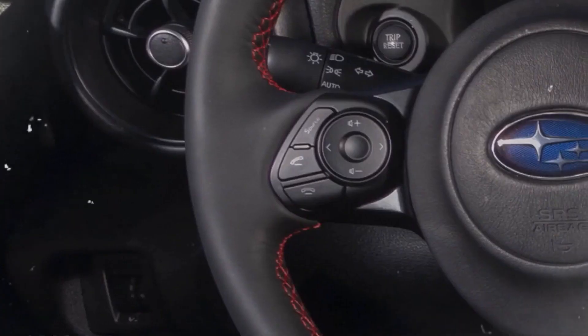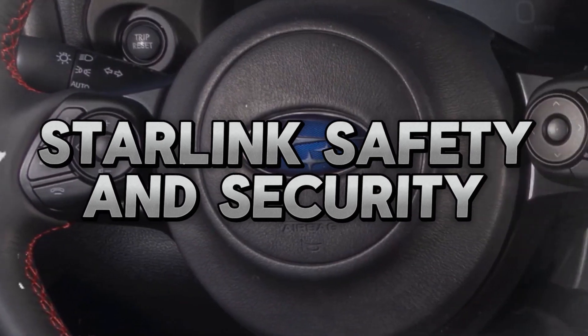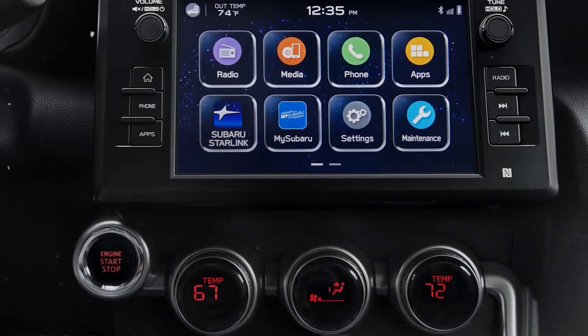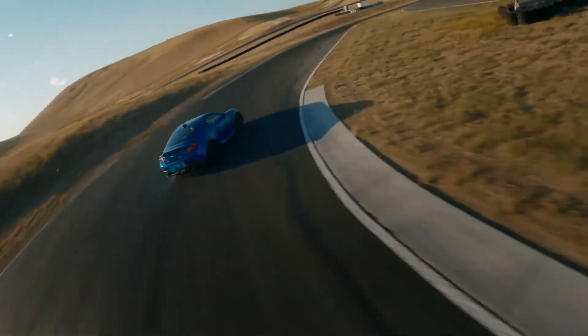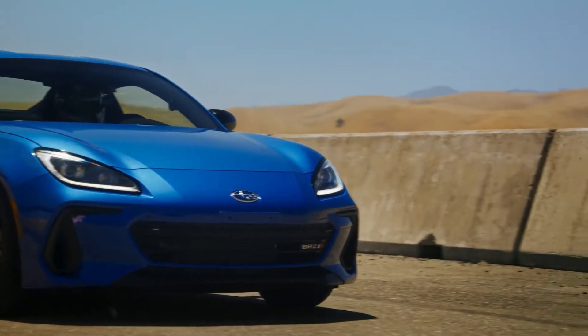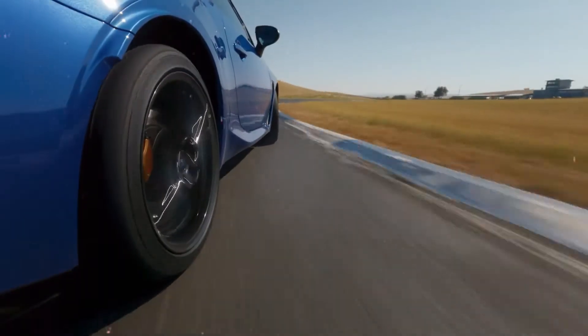Whether you're in your car, at your computer, or on your smartphone, the Starlink safety and security system provides a number of connected services to help keep you and your BRZ secure. In case of an accident, advanced automatic collision notification will alert an operator, and SOS emergency assistance will provide roadside help at the touch of a button.